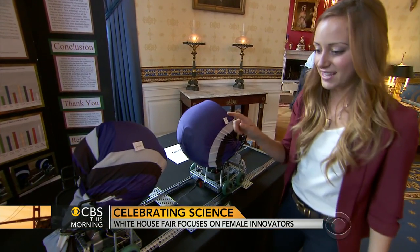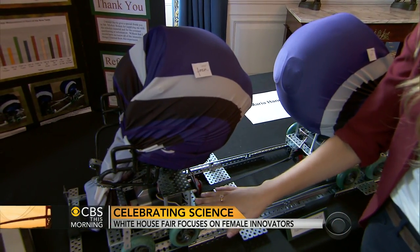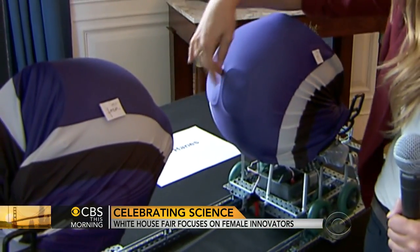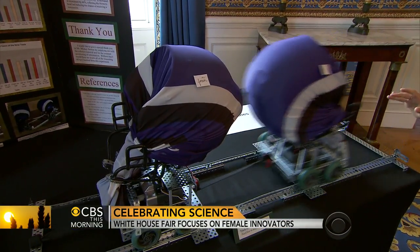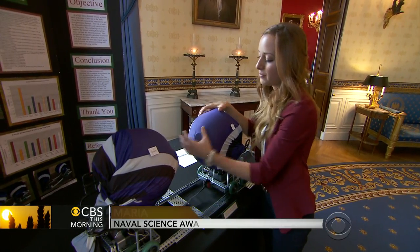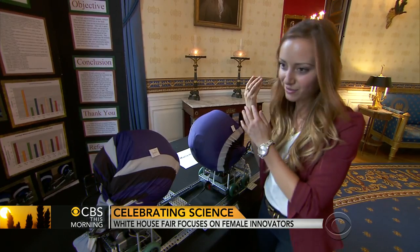19-year-old Maria Haynes is a huge football fan. Her passion for the game and accidentally dropping her cell phone inspired the concussion cushion. She added a soft layer to the outside of hard helmets, testing her theory with foam and gel paddings.